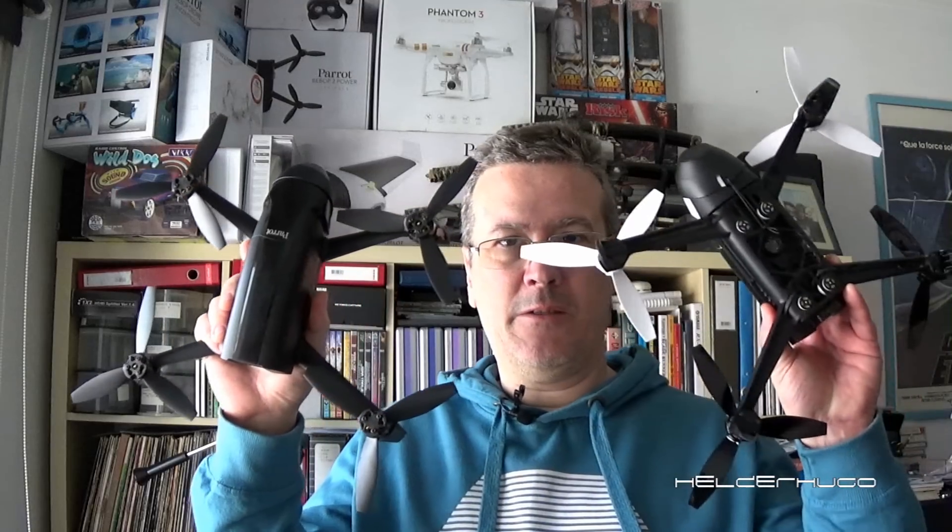Hello! Today I'm going to talk about the range on the Bebop 1, Bebop 2, Bebop Power, 2 Power — the range. Many people ask me why, how can I get so much range in my flights?